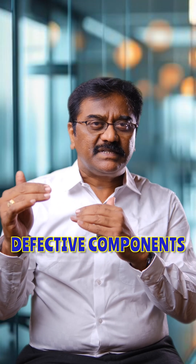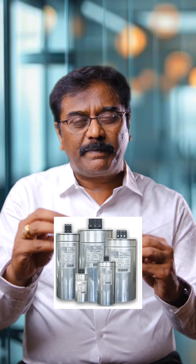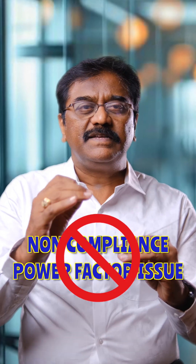We need to list out the defective components and derated components. When we address this solution by replacing the defective and derated components with new ones and incorporating the additional KVAR banks in the power factor panel, the problem of non-compliance and power factor issues will be eliminated. This is the way of approaching this issue.